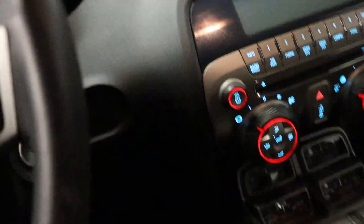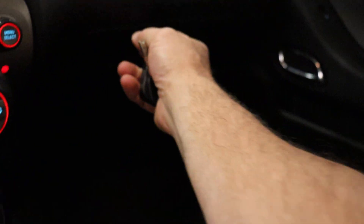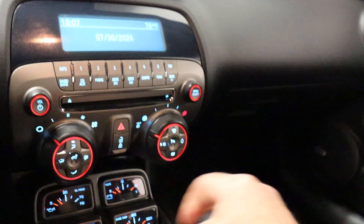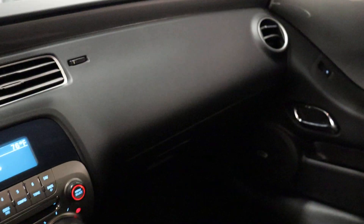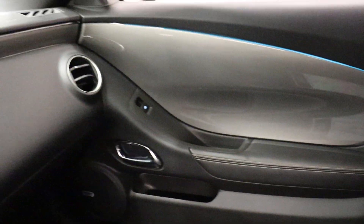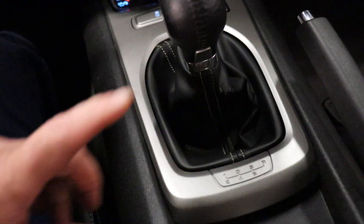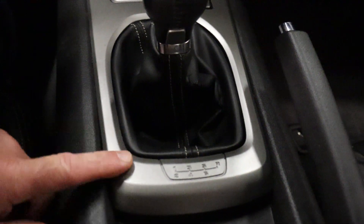I'll start it up. I have one master key. I believe we have a set of books — actually, I do not have books for this as it turns out. It fires right up. Passenger side door — this is a slick top, so no sunroof. Passenger side seat. Got SS embossed headrests. Clean dash. 61,893 miles. Manual transmission — it is a six speed.